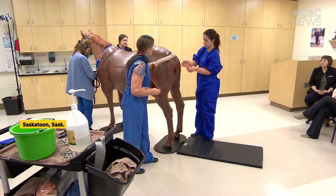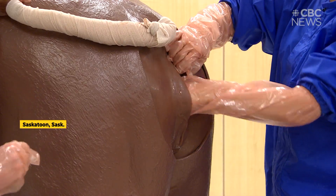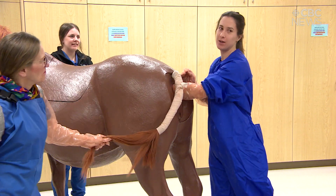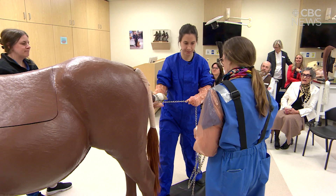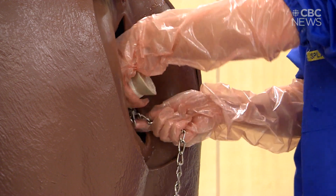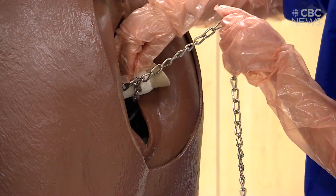This donation is going to be a significant enhancement to our learning program here at the U of S, at the Western College of Veterinary Medicine. Things happen quickly, as you saw in the demonstration, and there are often not opportunities for students to learn — to be present at a foaling.